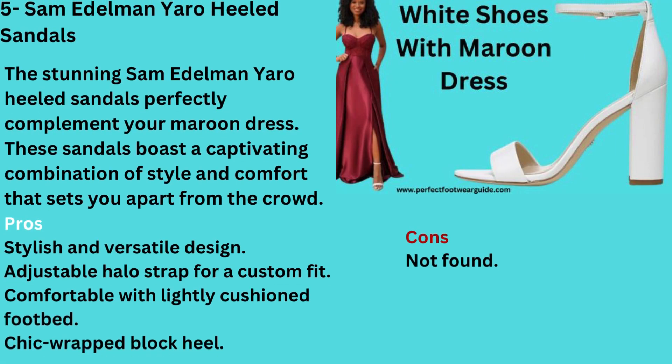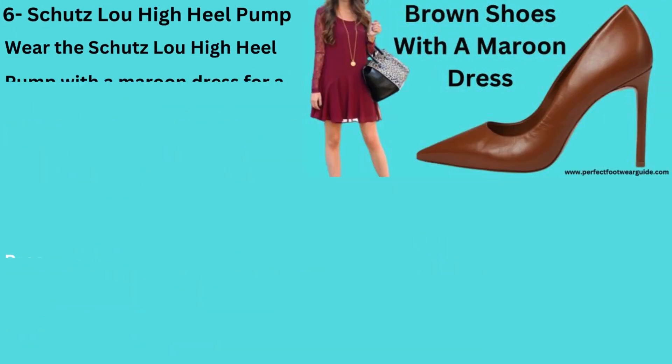Number 5: White Shoes with a Maroon Dress — Sam Edelman Yaro Heeled Sandals. The stunning Sam Edelman Yaro Heeled Sandals perfectly complement your maroon dress. These sandals boast a captivating combination of style and comfort that sets you apart from the crowd. Pros: Stylish and versatile design, adjustable halo strap for a custom fit, comfortable lightly cushioned footbed, chic wrapped block heel. Cons: Not found.